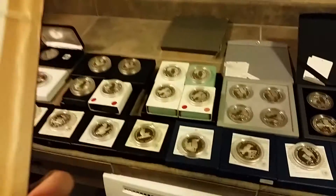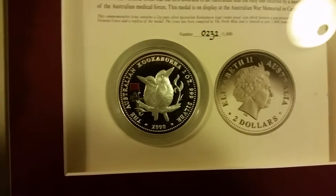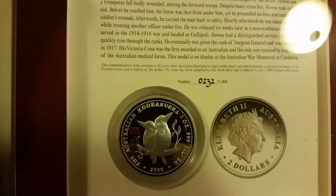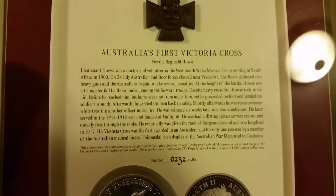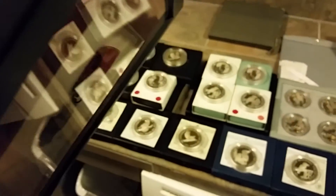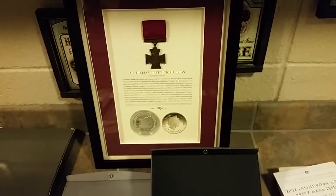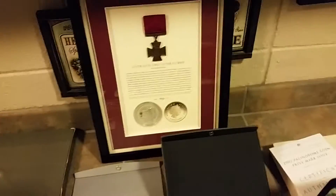And then this one right here, guys, is Australia's Victory Cross — this is commemorating their first Victory Cross when the gentleman won it. Look at that — this is population 1,000. Beautiful set, beautiful coin. Look at the detail on that — a little painted metal on the side, real metal in it right there. That one I got for about $275, $250. That one is worth $350, $400. It's really hard to find.